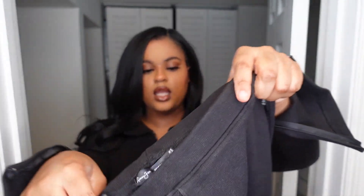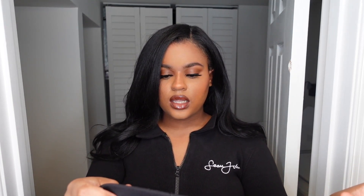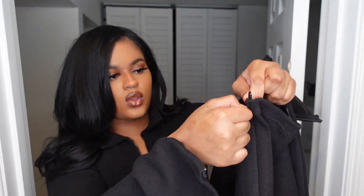The next piece I got is the Sean John x Missguided ribbed leggings in black, size US 8 / UK 12 — everything I got today is in that size. These are really heavy duty — really thick. This is perfect for the weather we're in right now. It's not a thin legging; it's actually thicker than the Skims legging. It also has a zipper detail on the bottom of the legs so you can open or close it.